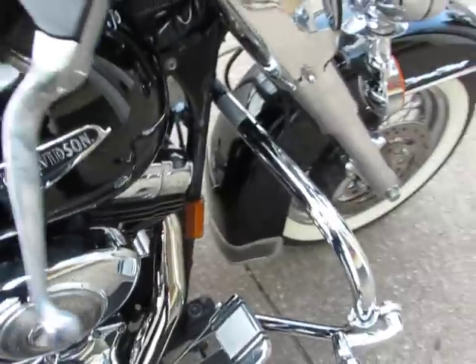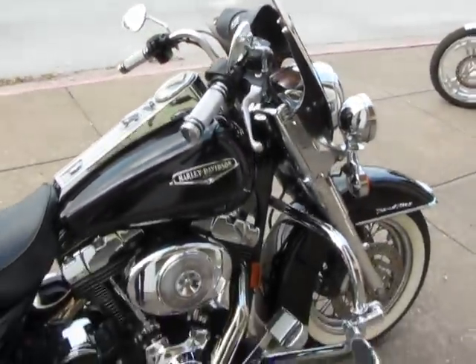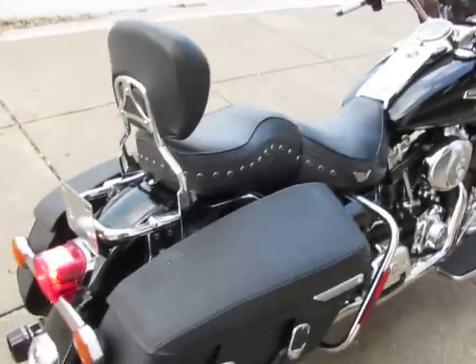The windshield does have a few imperfections in the smoked area, but the top portion is clear. It does have a scrape on the left side. I'm going to start it and let you hear the Reinhardt pipes. This bike is also fuel injected — it starts real easy. It's got 26,000 miles on the clock, so it's got good miles.